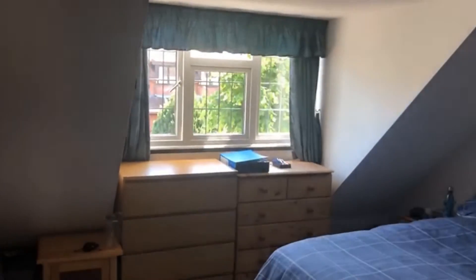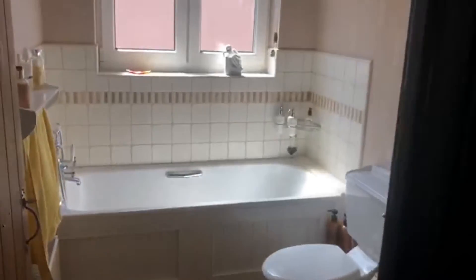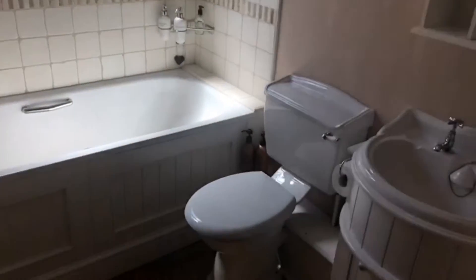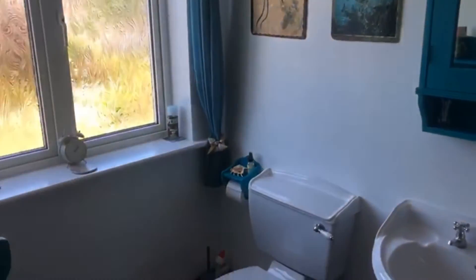The next bedroom again has sloped ceilings and a lot of storage and high ceilings. Opposite from the stairs is the bathroom, and then to the right there is the master bedroom which faces the garden. This one's got built-in storage, high ceilings and beams, and it also has an ensuite shower room.